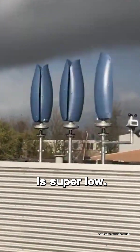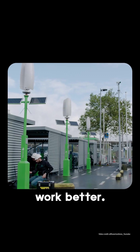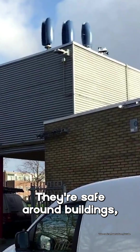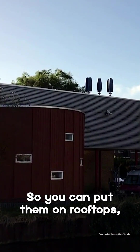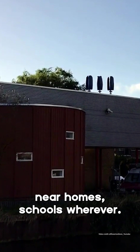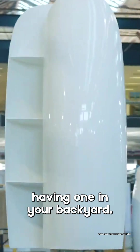These turbines start working even when the wind is super low. And when you put a bunch of them together, they actually make each other work better. They're safe around buildings, people, even birds. So you can put them on rooftops, near homes, schools, wherever. And honestly, they look so good, you wouldn't even mind having one in your backyard.